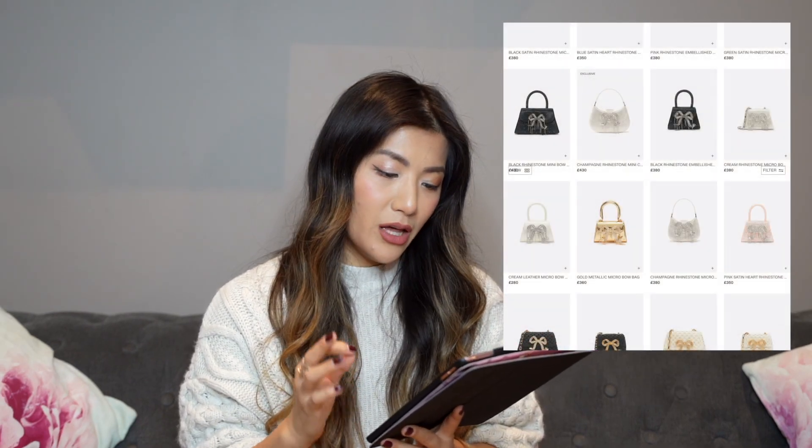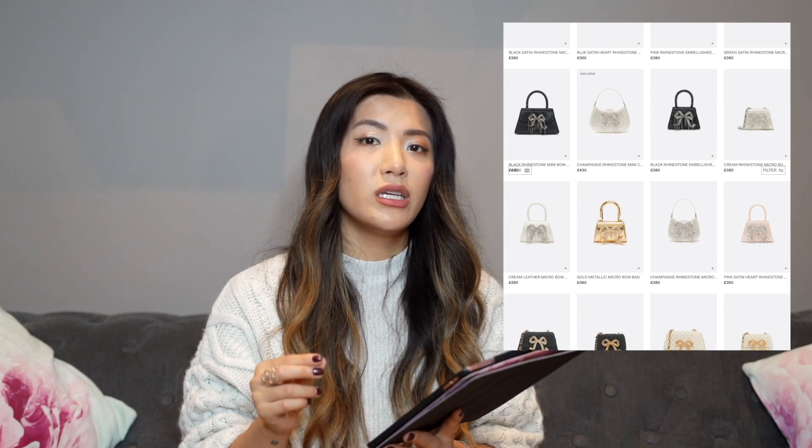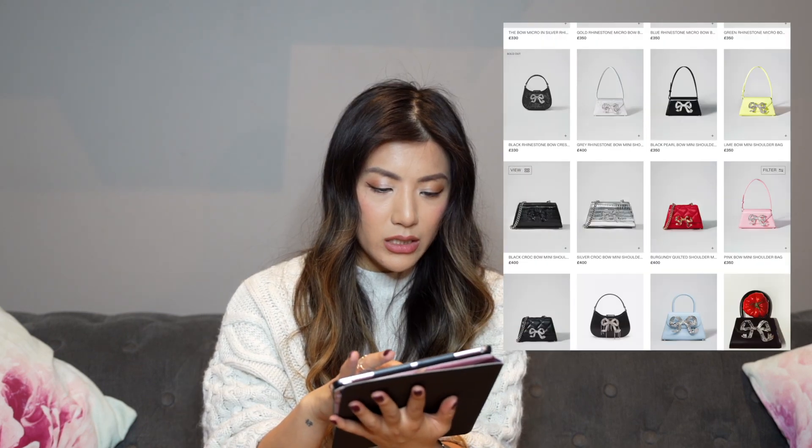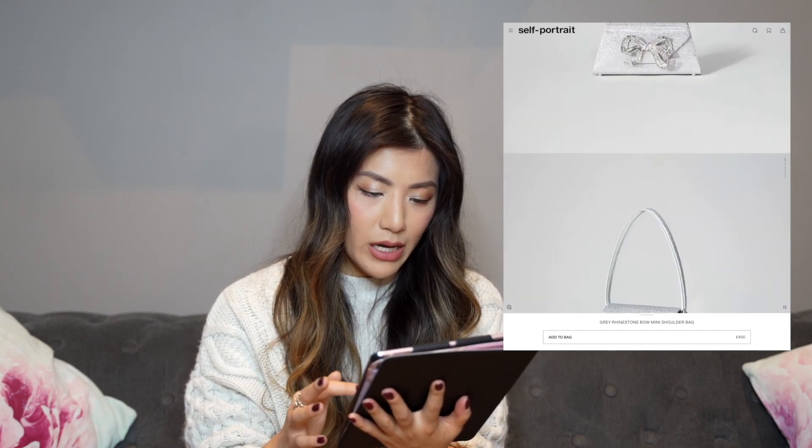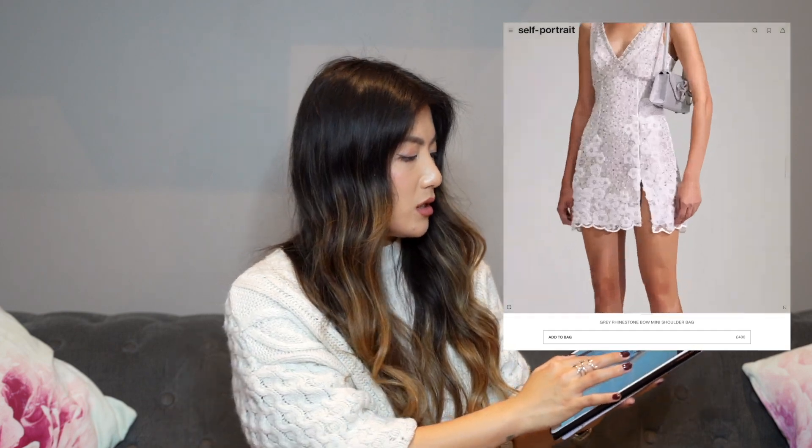The final bag — number ten — is somewhat of a wild card. I don't think I've spoken about this brand before: Self-Portrait. A lot of you will know Self-Portrait for their ready-to-wear, and I do eye up their beautiful dresses, but bags have never been on my radar until now. The bag in question is known simply as the Bow Bag — a really great option if you don't want any logo issue at all and just want a classic-looking bag. At around £400 you can get a nice evening clutch.